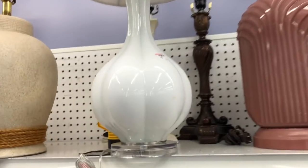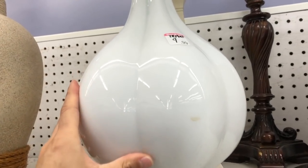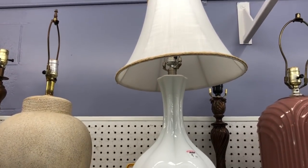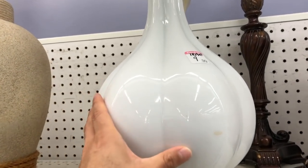I don't need another lamp but look how cute this one is — it's only $9.99. I love the shape of it. Not so much the shade, but the shape is really good and it's a really good price.